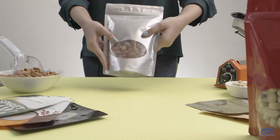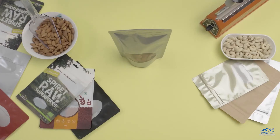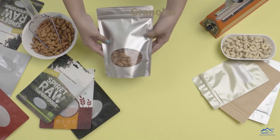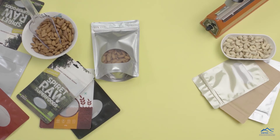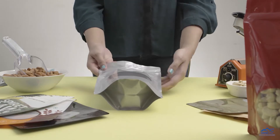Our bags are self-supportive, which makes them best suited for retail and gourmet stores. They are perfect for granolas, grains, nuts, snacks, bakery products, or for anything which requires a clear window for visibility.